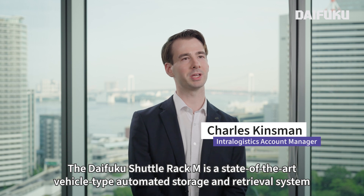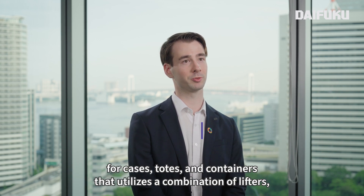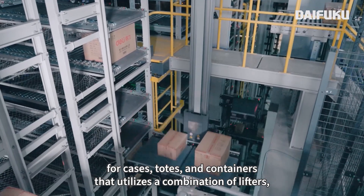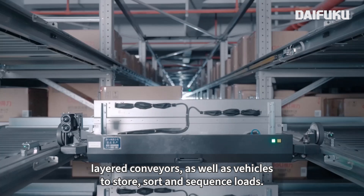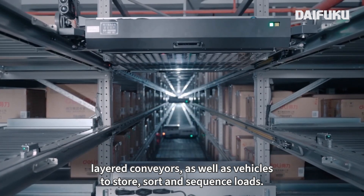The DIFGU Shuttle Rack M is a state-of-the-art vehicle-type automated storage and retrieval system for cases, totes, and containers that utilizes a combination of lifters, layered conveyors, as well as vehicles to store, sort, and sequence loads.